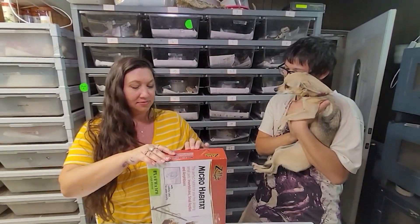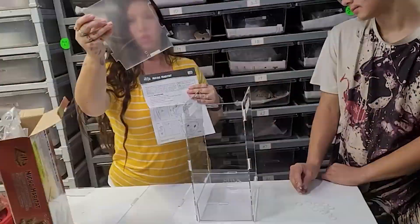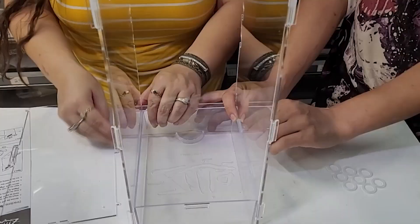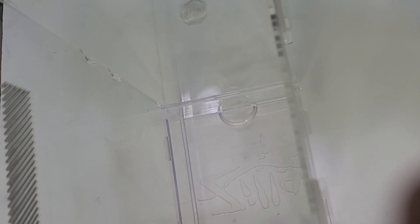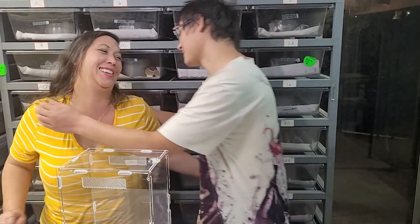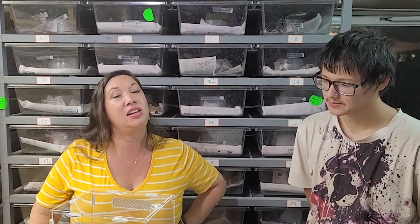All right, let's get started. Now wasn't that fun? Yes, I love you, mommy. I actually got this enclosure from the USARK auction at the Arlington NARBC.